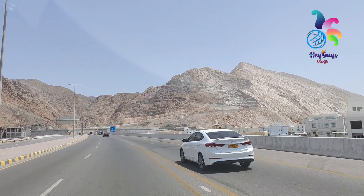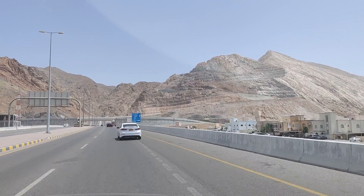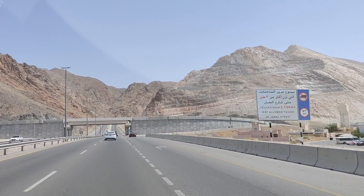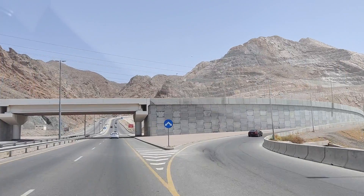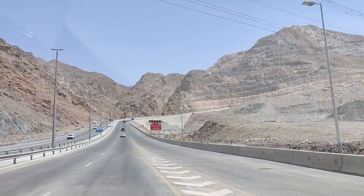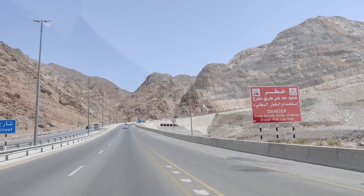Okay guys, so today is a new day. It's quite tight. High hill we are going on now, and these hills are very shining right now because of the sun.